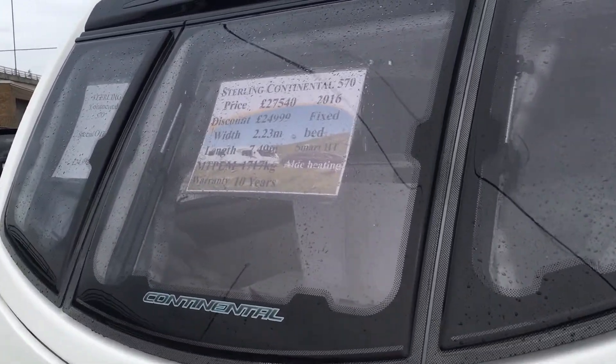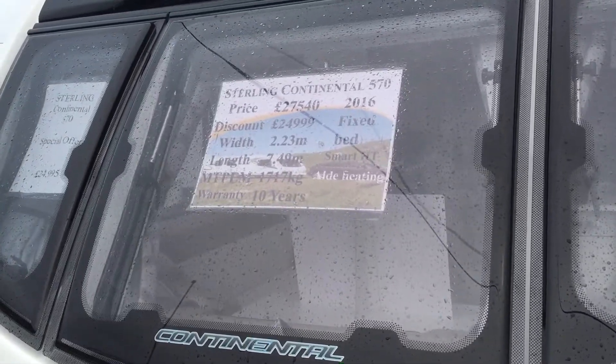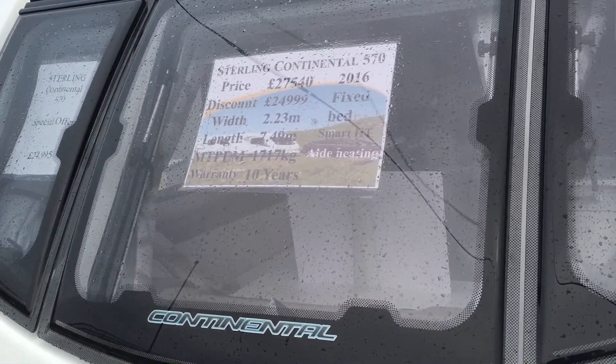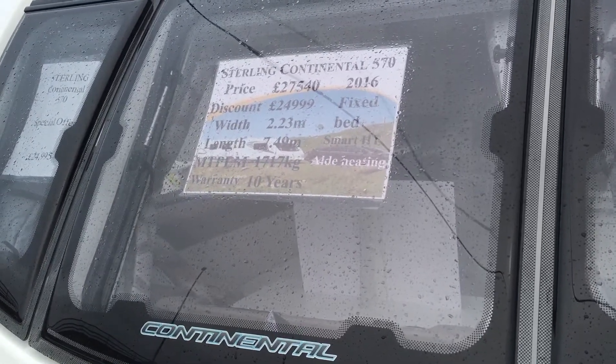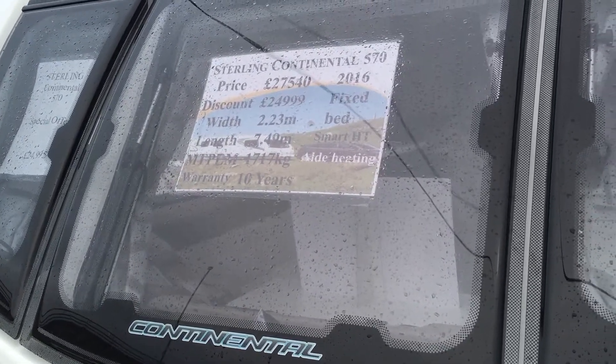What we've got on offer today is the Sterling Continental 570, 2006 D-model, brand new. Retail £27,540, and we've got this one discounted at £24,999.